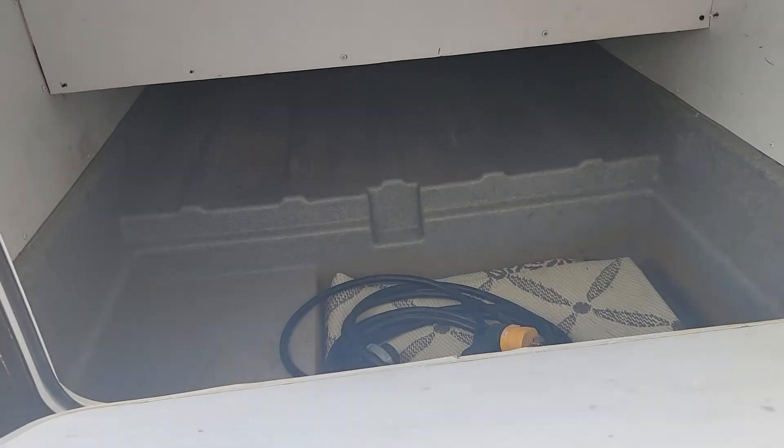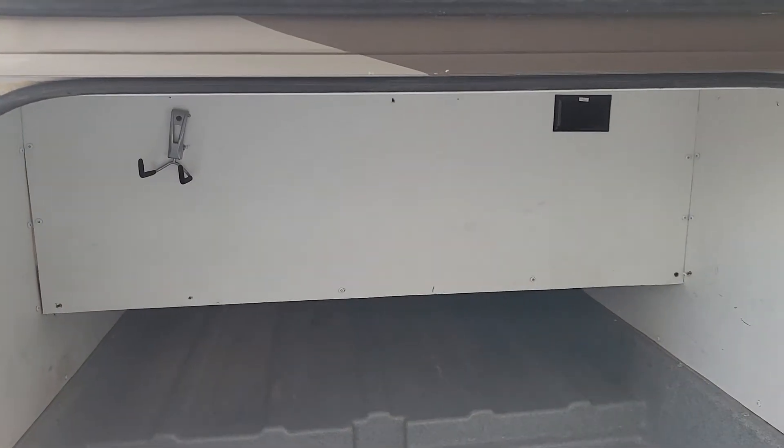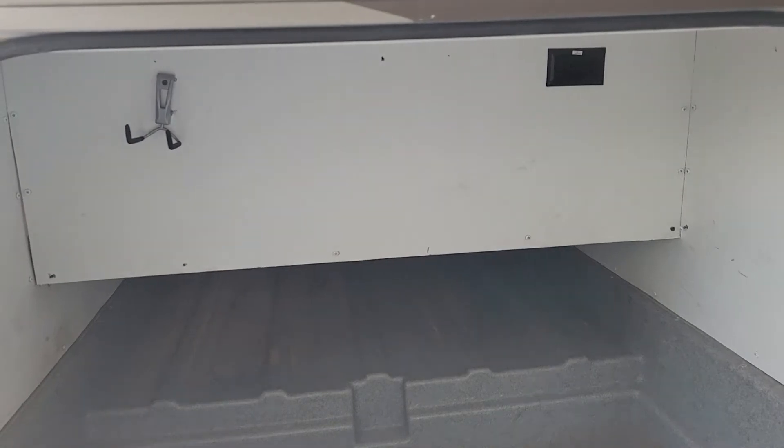It is pass-through storage, so you can put something longer in there. It goes all the way through and you have an opening on the other side you can access too. You do have a space above it, so you can't put just anything and everything in there, but it is quite a bit of space for a Class C.